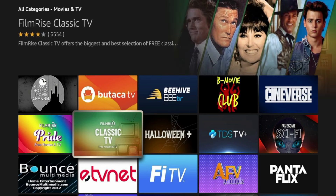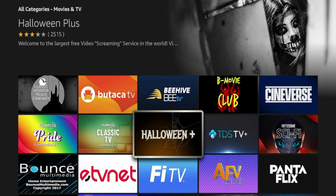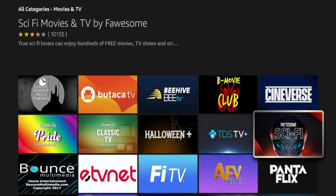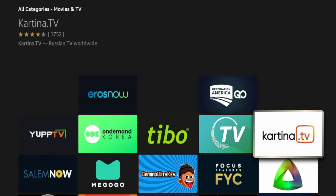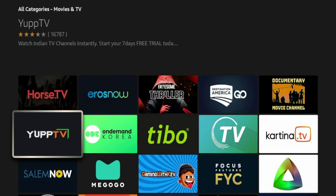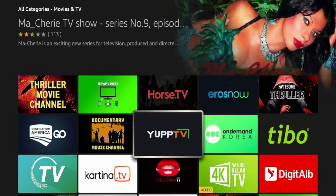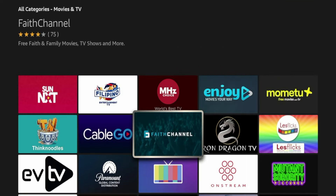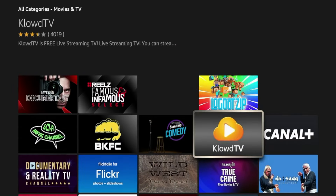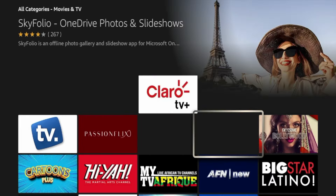FilmRise Classic TV is one I recognize right away. There's a Halloween Plus application — I'm assuming that one has some Halloween or horror content. Sci-fi Movies by Fawcum, Sinverse — that one has almost 2,000 reviews, so it might be worth exploring. Yup TV I know is popular. You can just browse around during your free time if you're ever looking for new applications and are bored of your current streaming setup.